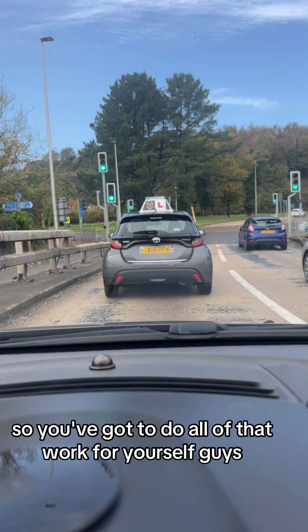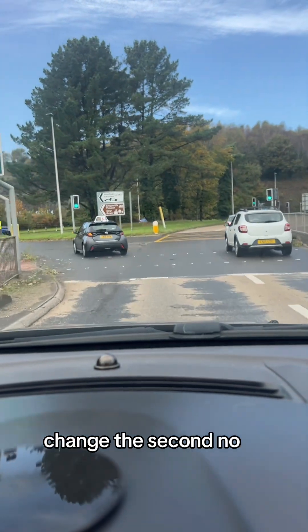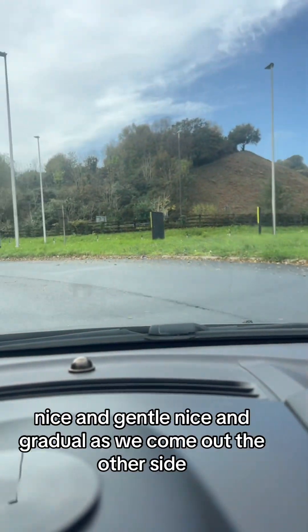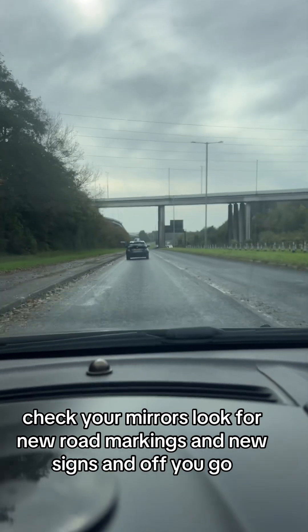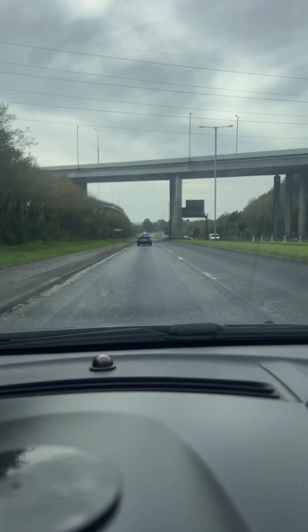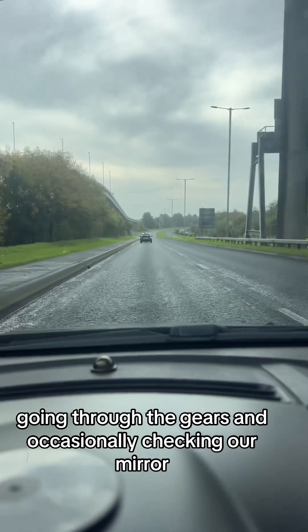The sat-nav is just telling you to turn — it's not saying anything about the traffic lights. You've got to do all of that work yourself. Set off with a nice gap between us and the car ahead, change to second. We simply turn the corner now — nice and gentle, nice and gradual. As we come out the other side, cancel the indicator if it hasn't cancelled, check your mirrors, look for new road markings and new signs, and off you go. We're still in a 50 mile an hour zone at this stage, so we're gradually increasing speed, going through the gears, and occasionally checking the mirror.